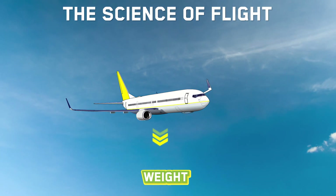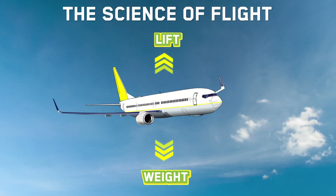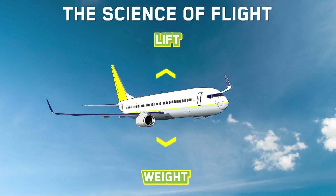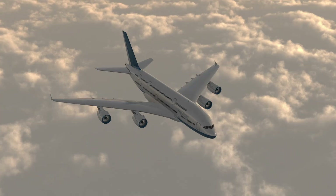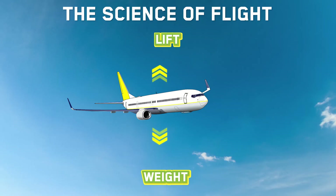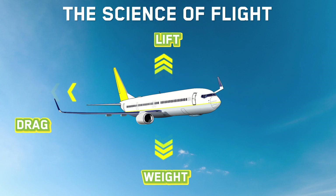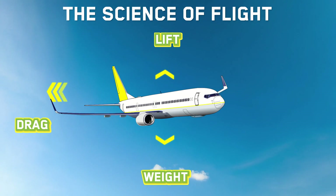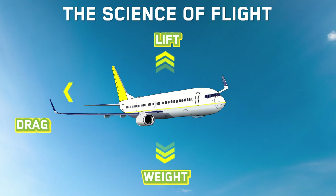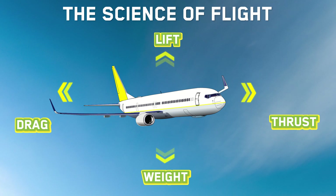The four forces acting on an airplane in flight include its weight, which acts downward to pull it back down to the earth. That force has to be overcome by aerodynamic lift, which lifts the aircraft and enables it to go to altitude. Lift is the vertical force produced by an aircraft, primarily the wing, and it's influenced by the shape of the wing. Another important force is aerodynamic drag, caused by the resistance of the air as the aircraft flies through the air — it resists the forward motion of the airplane. That force has to be balanced by thrust, which is produced by the engines.